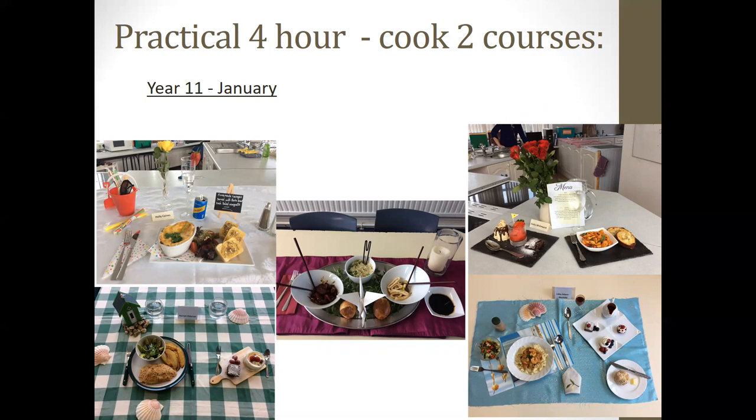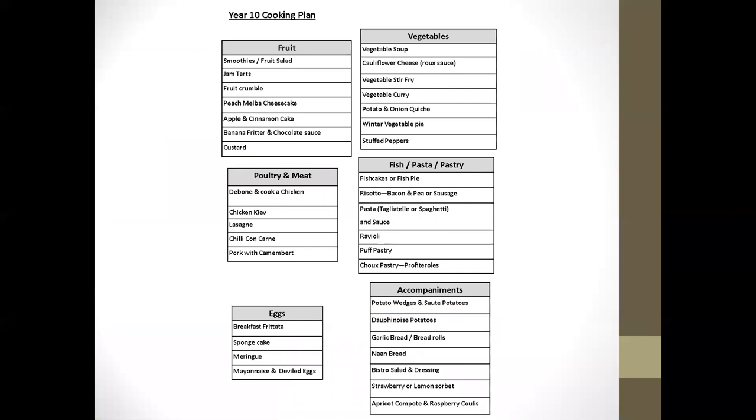They would do that usually in January or February of Year 11, so in the second year of the course. Looking at the cooking plans, we start with fruit and vegetables — knife skills, using the hob and oven, pastry, and different flavours. We then move on to meat, including deboning chicken, filleting fish, and techniques within puff pastry, choux pastry, and pasta. We also look at eggs and the role they play in cooking, and accompaniments — because in their exam they must cook a main course with an accompaniment, usually bread, to achieve a higher grade.